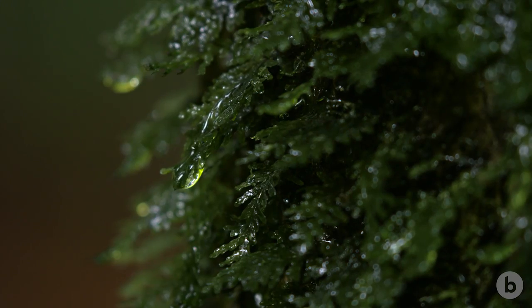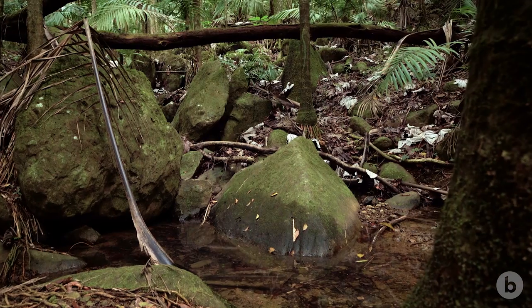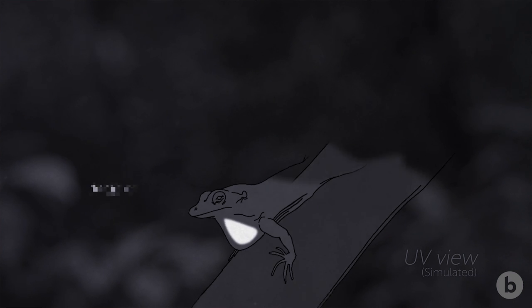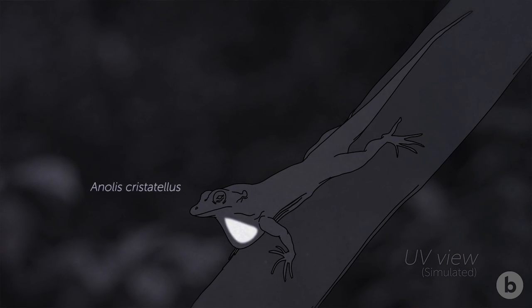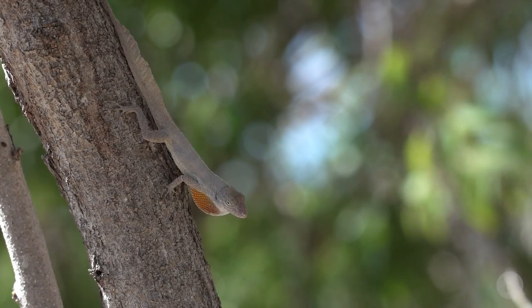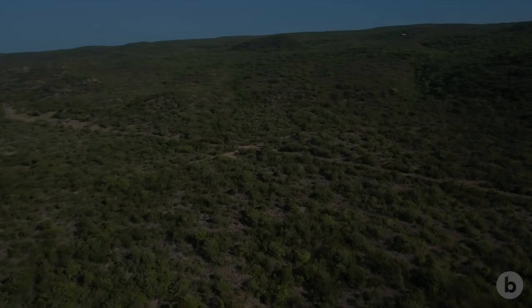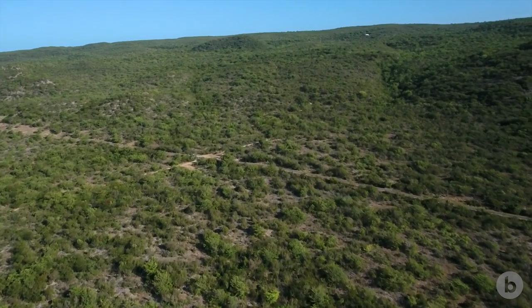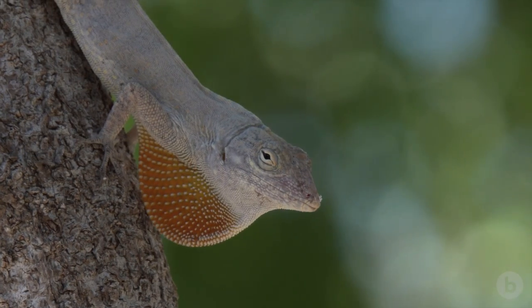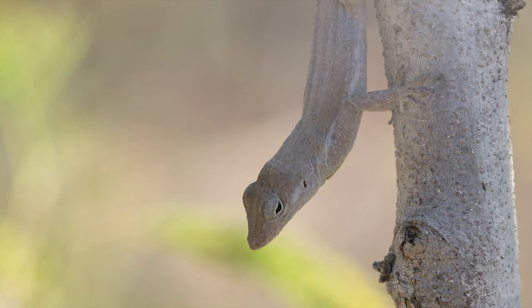Anolis cristatellus also lives in these dry habitats, but most of its range is lush forest, where plant life absorbs UV light, creating a low-UV, or 'black,' environment. There, a dewlap that reflects UV appears white and becomes highly conspicuous. Each species is most eye-catching in its own preferred habitat, and where the two species overlap, the same UV color differences that make them stand out against different backgrounds also enable them to tell each other apart.